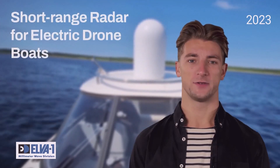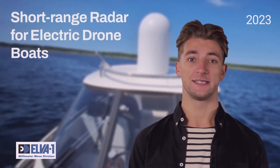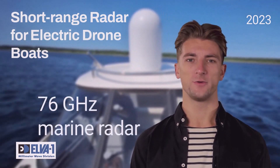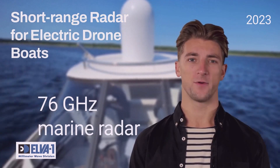Hello and welcome to Elva Radar Technology and Communications videos. Are you interested in technology to navigate drone boats safely and efficiently? In this video I will show you how E-band 76 gigahertz short-range marine radar can revolutionize drone boat navigation, making it easier and safer for autonomous shipping than ever before.